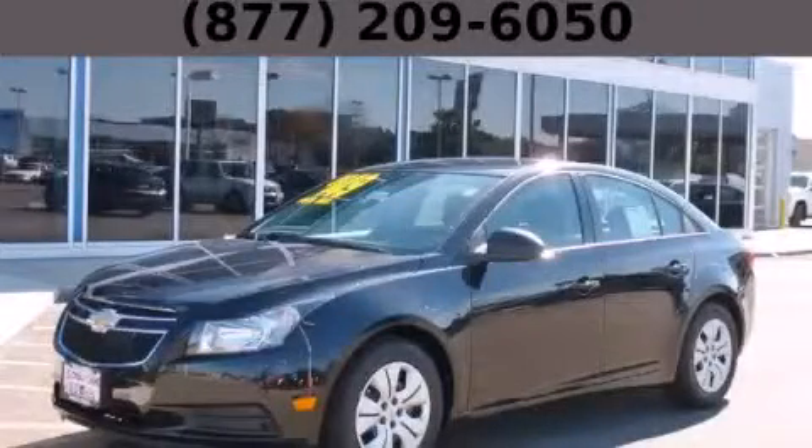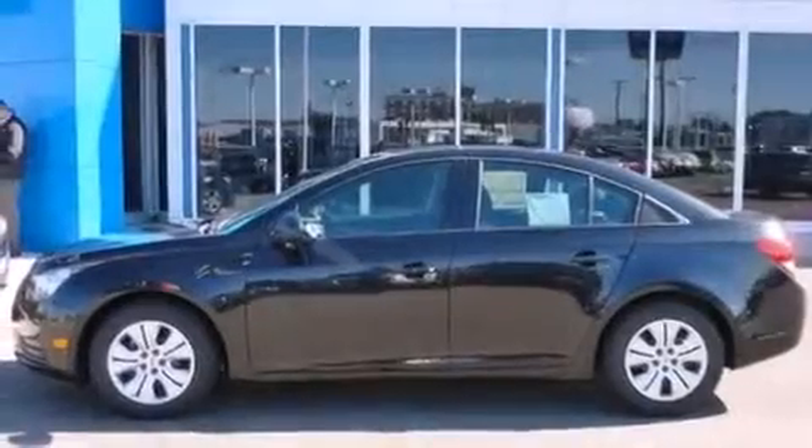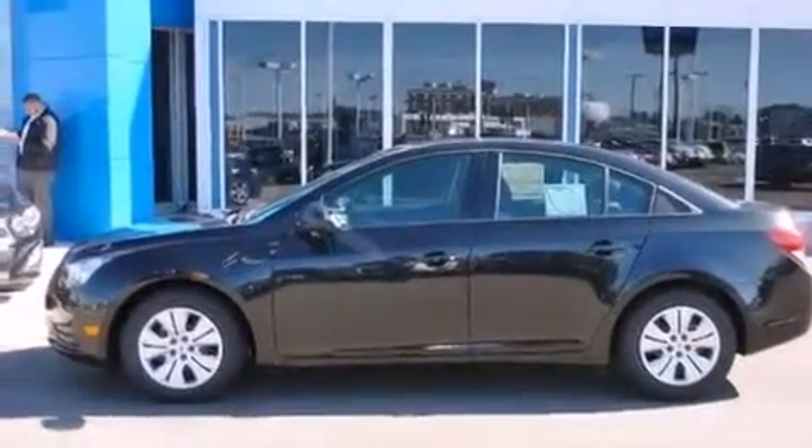This is a brand new 2014 Chevrolet Cruze. It has a 1.8 liter 4-cylinder engine and an automatic transmission.